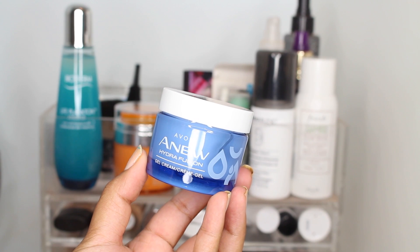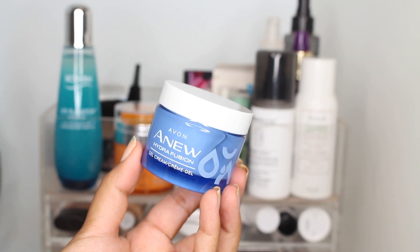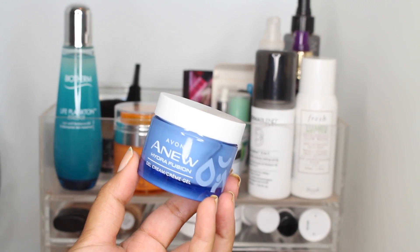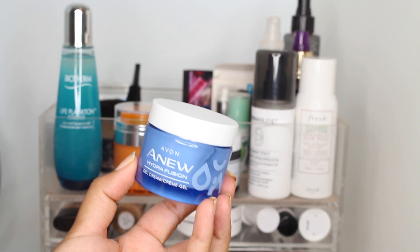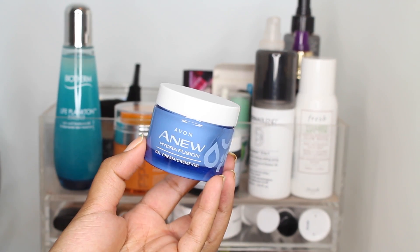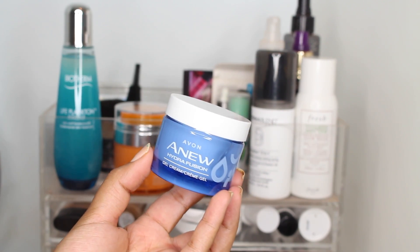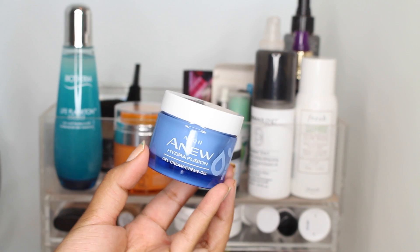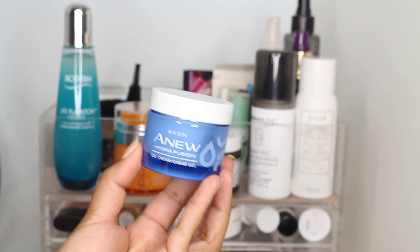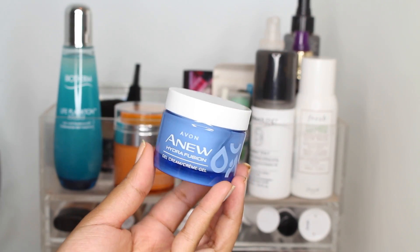This is new to me — I just got it today — but I wanted to add it in and mention it quickly. This is the Avon Anu Hydrafusion Gel Cream, and you know I love a gel cream, so I have high hopes. There is a coordinating serum with hyaluronic acid. I'm really excited to see more lightweight moisturizers entering the market — I feel spoiled for choice with oily skin — and the texture feels really nice and light so far.